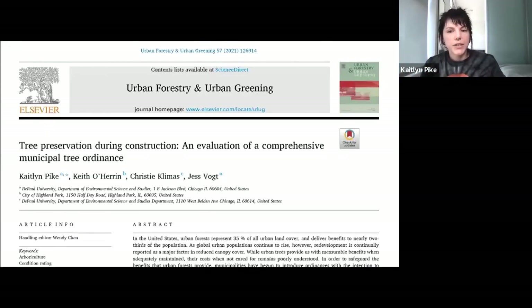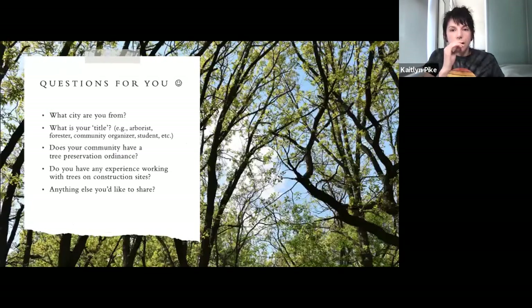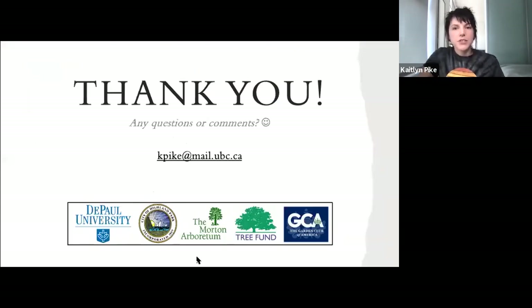If you'd like more details about the methods, a more thorough discussion of the results, or to learn more about the topic of tree preservation ordinances, you can find all this information in the published version of this research and feel free to email me if you need a copy. That is it from me — definitely let me know if you have any questions and I'll do my best to answer them. I would also love to hear from you about what city you're from, whether your community has a tree preservation ordinance, or any experience working with trees on construction sites.